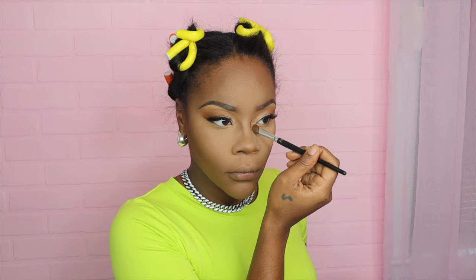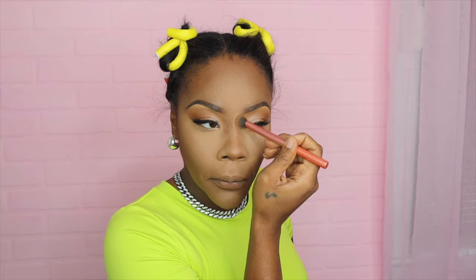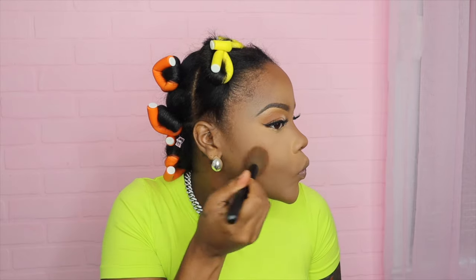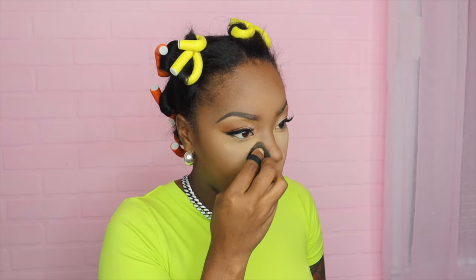Here I'm going back in with that same contour color to contour my nose. I like using that contour brush — I got it from Temu. I like to apply the contour to the brush versus directly to my nose, and then blend it out using another brush. I found that it helps my nose contour not look so harsh. Then I go back in with the Patrick Star bronzer right between my highlight and contour to diffuse them, and then I bake one more time.